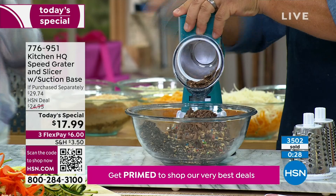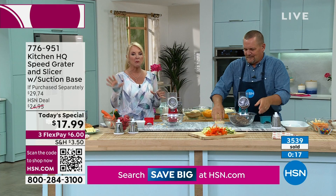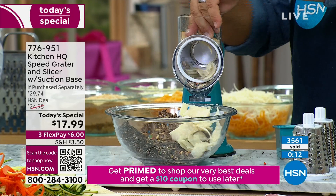What always happens is we'll start selling out a couple of colors, and then all of a sudden everybody goes, 'I don't even care about the color, I'm just going to get in on the good deal.' Trust me — great gift ideas. If I were at home, I would get multiples, put them away for the holidays, and give them to everybody on your list. Because if you have a kitchen, I believe you need this HQ Speed Grater. Every kitchen needs one.